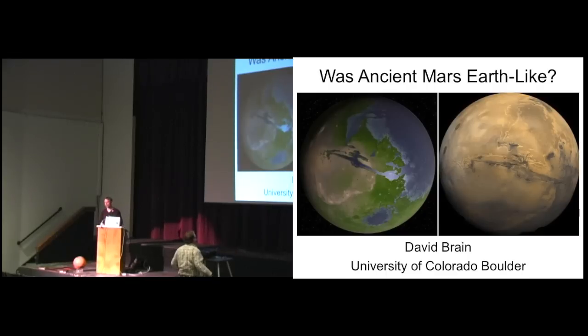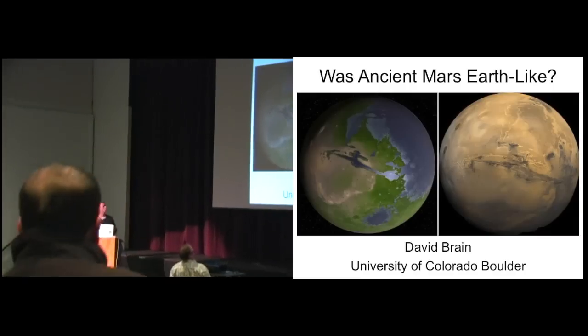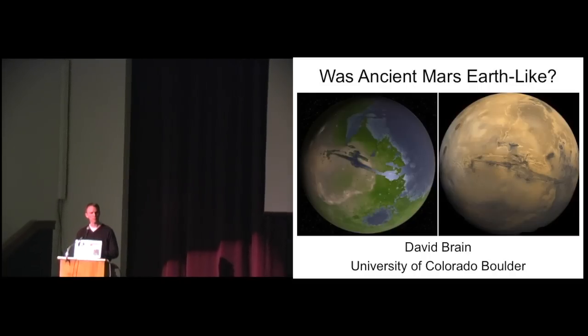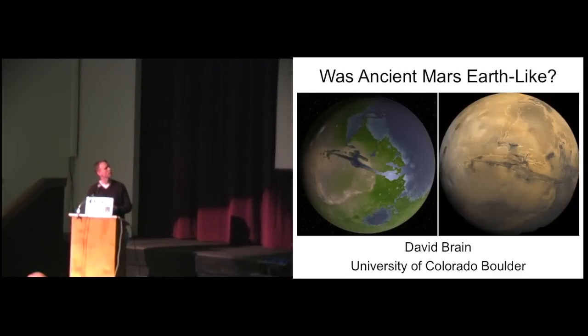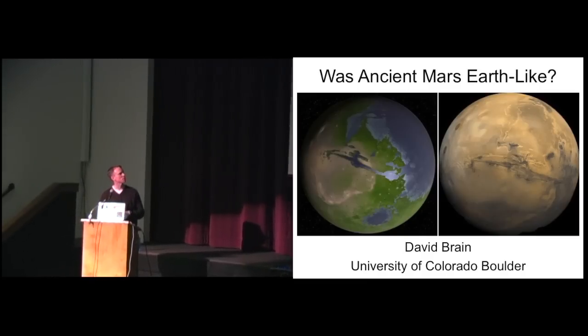This talk is going to be in two parts. The first part will be science, and we'll deal with the question of what ancient Mars was like. I'll tell you a little bit about why I love Mars and why I think Mars is an important planet to study, to understand what's happened to Earth. Then for the second part of the talk, I'll tell you about a mission called MAVEN that's being sent to Mars later this year.